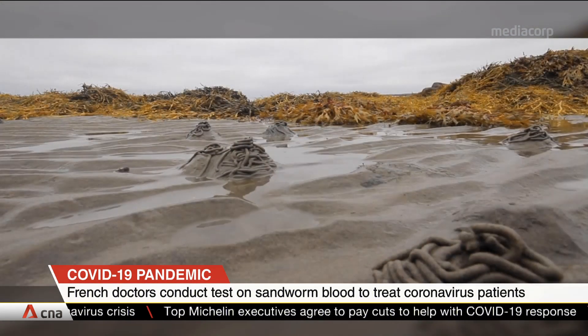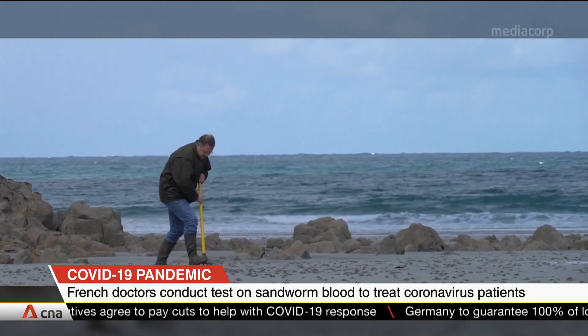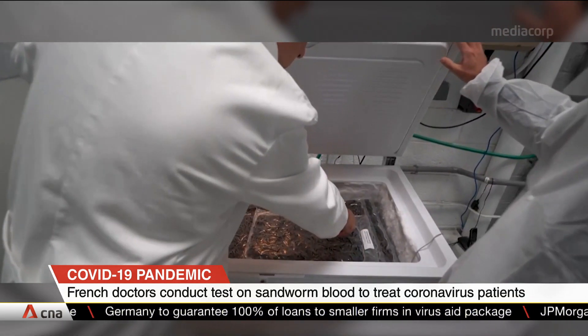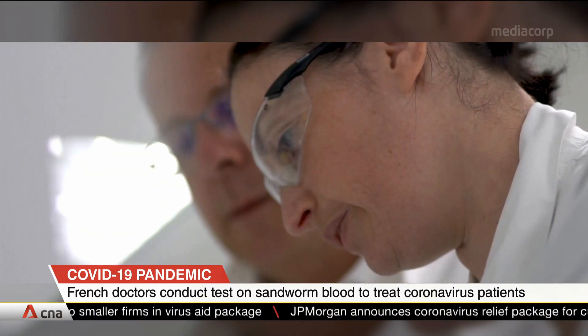The idea for the treatment came after a researcher saw the worms at low tide and wondered how they could breathe on land and in water. It turned out that their blood stores oxygen for up to six hours, so now French doctors will test whether it oxygenates human tissue.